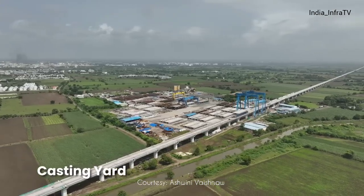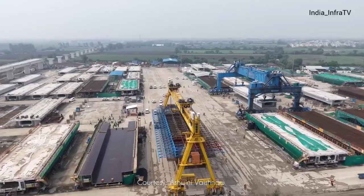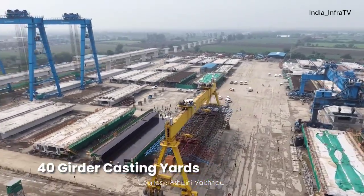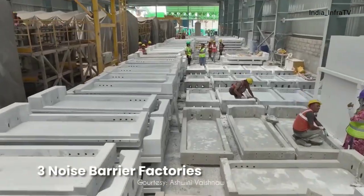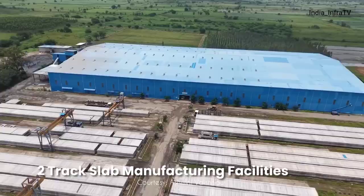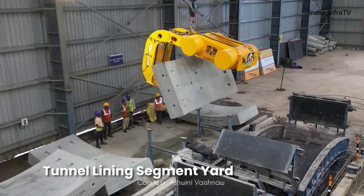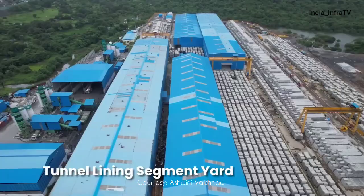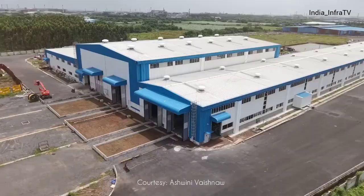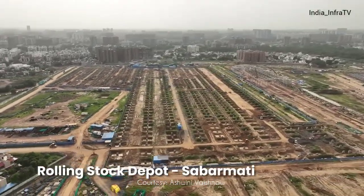To accelerate the bullet train project, multiple construction facilities have been established, including casting yards for girders, factories for noise barrier panels, track slab manufacturing facilities, track construction bases, and tunnel lining segment yards. Along the corridor, three rolling stock depots are also under construction with work progressing at a rapid pace.